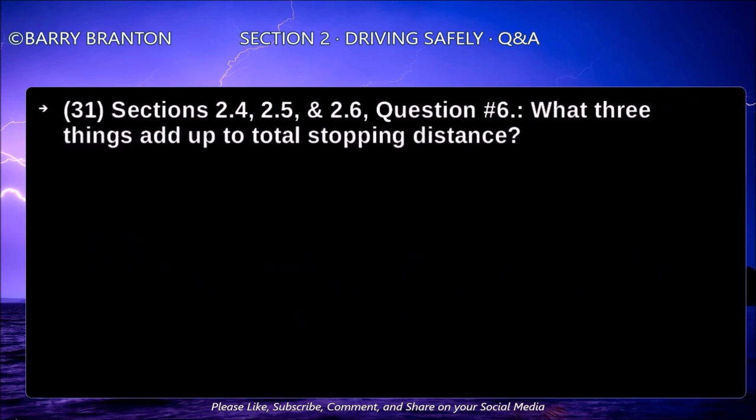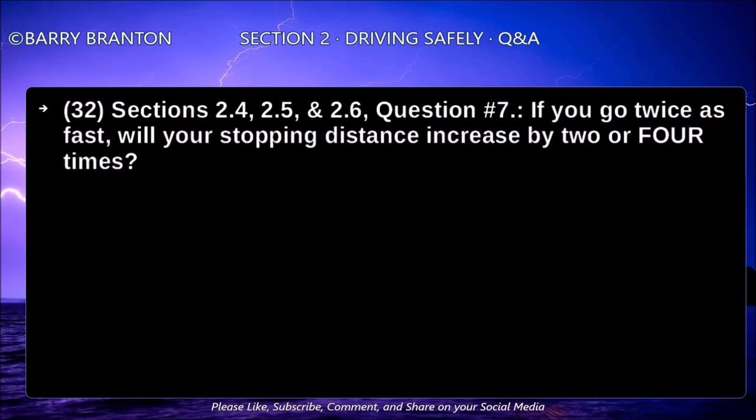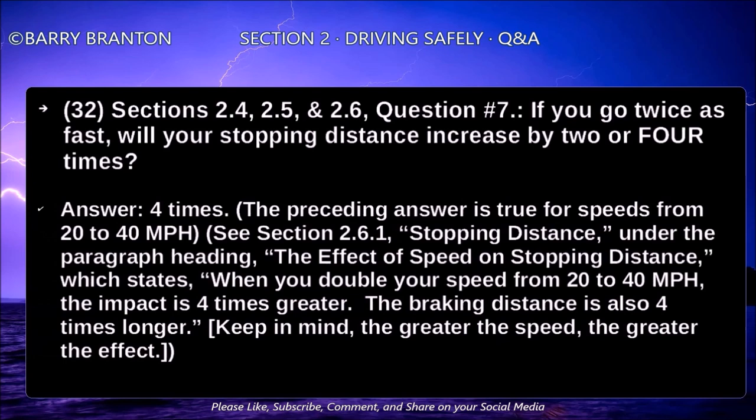What three things add up to total stopping distance? If you go twice as fast, your stopping distance increases by two or four times. This is true for speeds from 20 to 40 miles per hour. When you double your speed from 20 to 40 miles per hour, the impact is four times greater. The braking distance is also four times longer. Keep in mind, the greater the speed, the greater the effect.